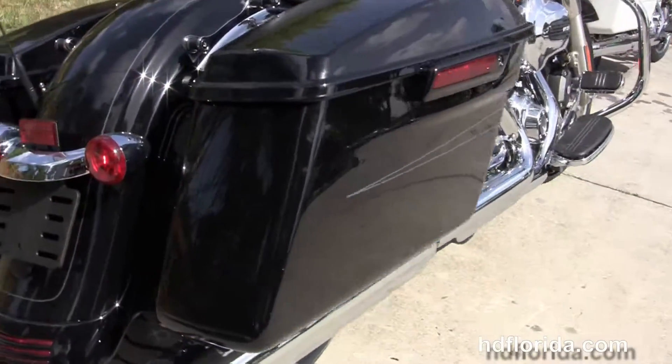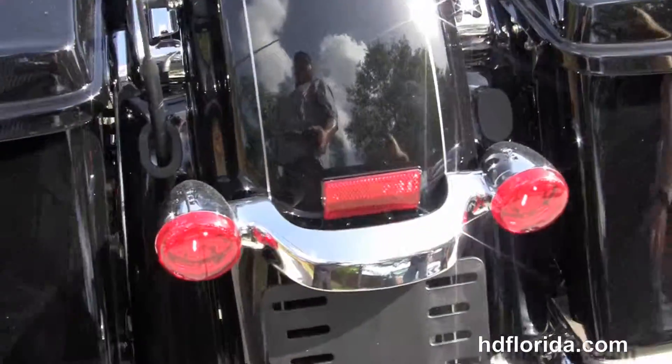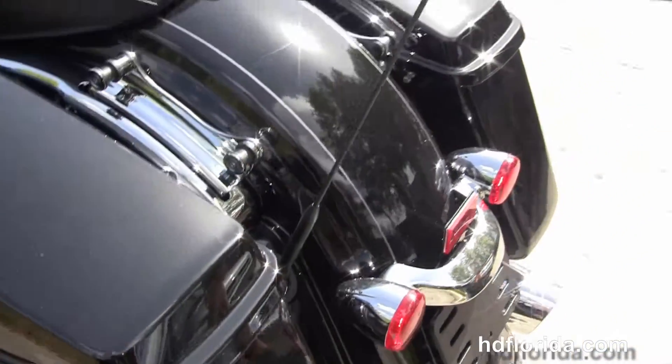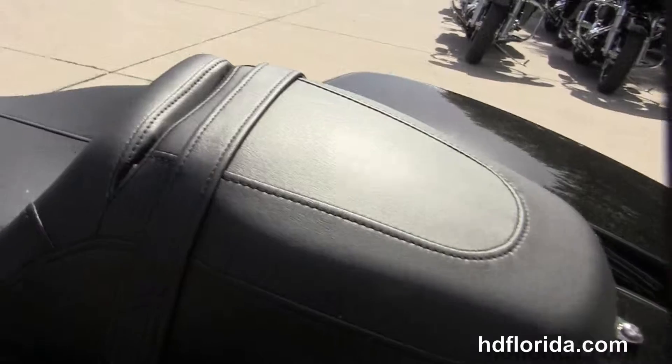Custom full size rider floorboards and stealth passenger pegs. Out back we've got the CVO style hand adjustable low profile rear suspension, custom filled-in rear fender, integrated stop-tail-turn lamps, and additional chrome 4-point docking hardware where you can add a backrest, luggage rack, or even a detachable tour pack.